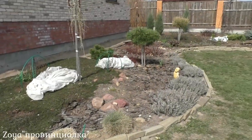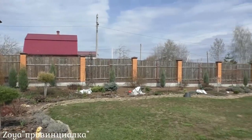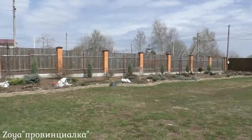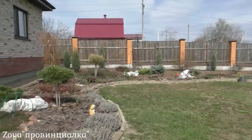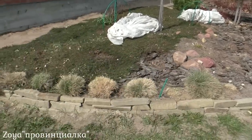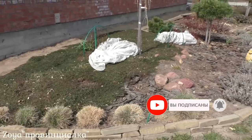Всем привет! Сегодня 17 апреля, Московская область. Хочу показать миксбордер Ривьера. Создавала я его в мае 2020 года. Располагается он вдоль забора и вдоль фасада дома. Край у цветника неровный в виде волны, обрамление — камень на сухой кладке. Вкратце хочу вам показать, как вышли зимние растения.